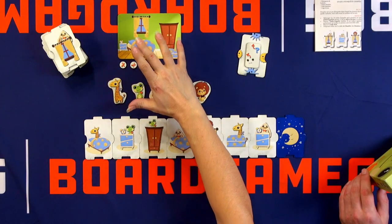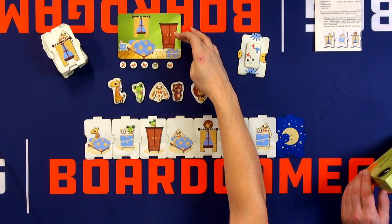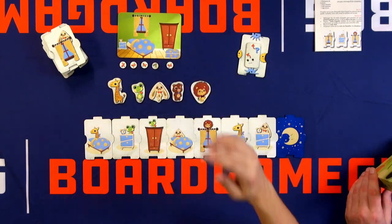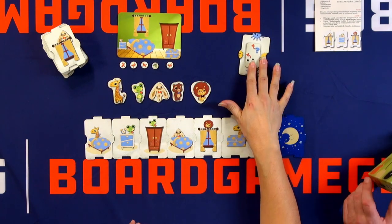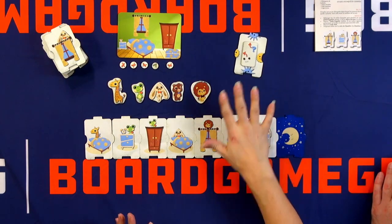There are five possible places in the bedroom: in the cupboard, the bed, behind the windows, the night table, and the toy box. And this is the solution to our investigation — nobody knows it. We just took a card, flipped it over, and nobody knows which one it is.